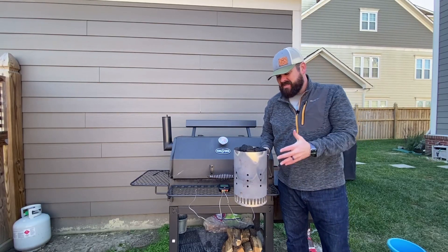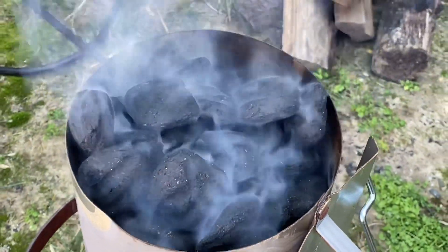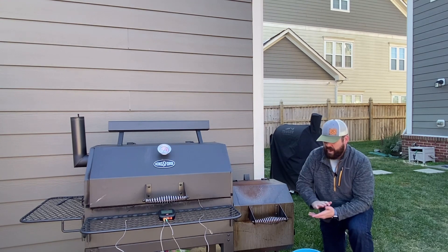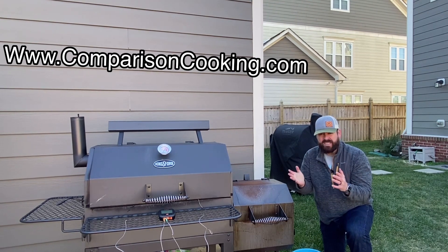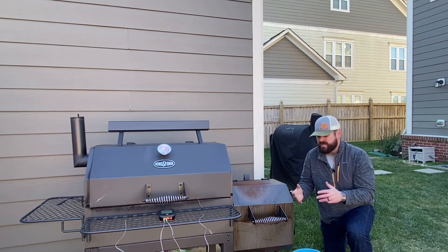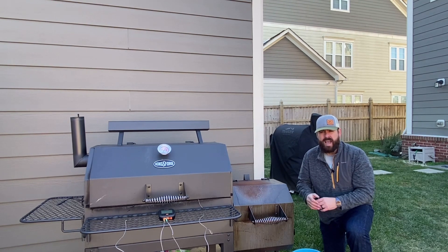I'm going to start off with a very, very full chimney of charcoal. While my charcoal is getting started, I'm going to clear out all the ash from my previous cooks because I want this to be nice and clean — nothing blocking airflow. As you saw in my last video on temperature mistakes, ash can really block airflow. So I want to make sure I'm already fighting enough elements and not sabotaging myself by having a lot of ash buildup. Make sure to clear out all your ash from your last cook.